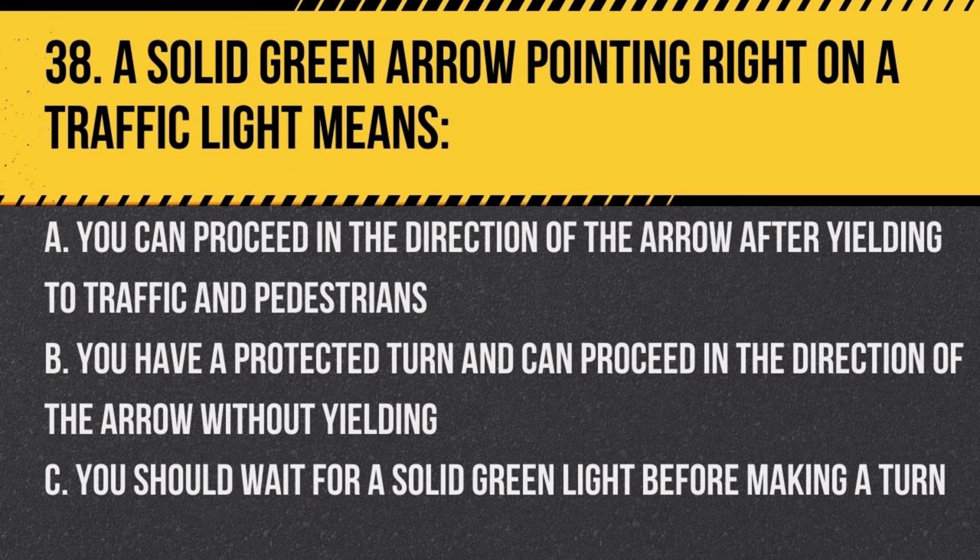Question 38. A solid green arrow pointing right on a traffic light means: a. you can proceed in the direction of the arrow after yielding to traffic and pedestrians, b. you have a protected turn and can proceed in the direction of the arrow without yielding, c. you should wait for a solid green light before making a turn. Answer: b. you have a protected turn and can proceed in the direction of the arrow without yielding. A green arrow provides a protected turning movement.